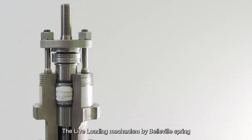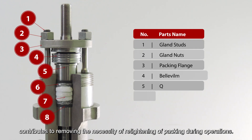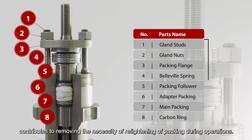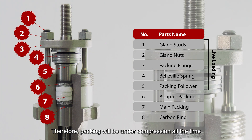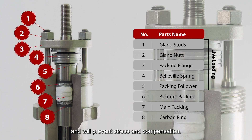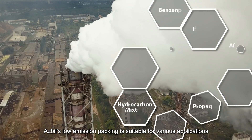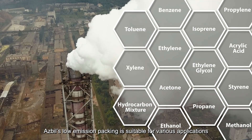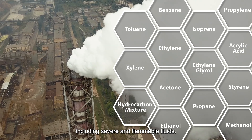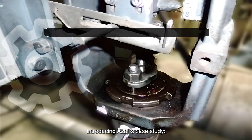The live loading mechanism by Belleville Spring contributes to removing the necessity of re-tightening of packing during operations. Therefore, packing will be under compression all the time and will prevent stress relaxation. ASBIL's low emission packing is suitable for various applications including severe and flammable fluids.